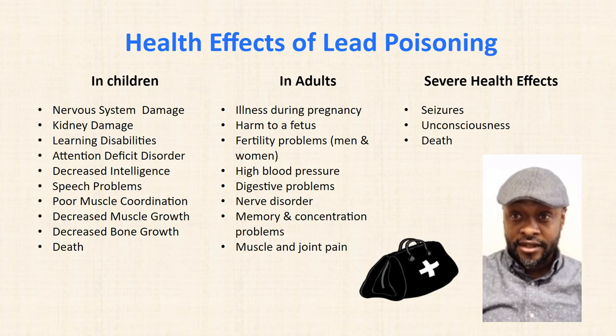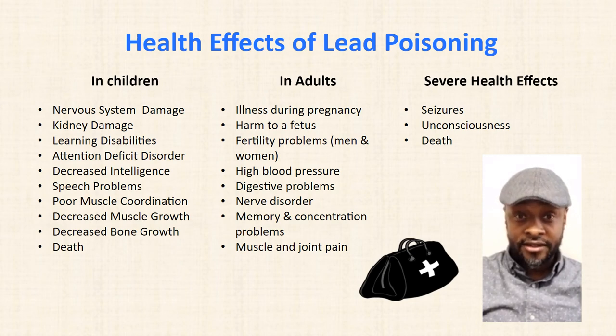In adults, illness during pregnancy is harmful to the fetus. There are also fertility problems in both men and women, high blood pressure, and digestive problems. The severe health effects of lead poisoning are seizures, unconsciousness, and death.